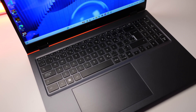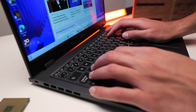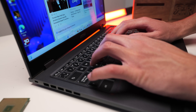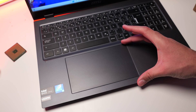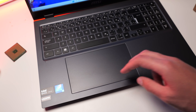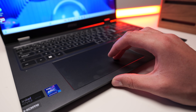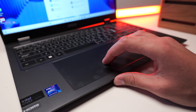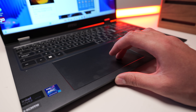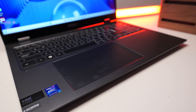The keyboard on the Prestige 16 is decent. The keys are bouncy and responsive, offering a comfortable typing experience even during extended use. The trackpad is significantly larger than what you'd find in most laptops and provides ample space for navigation and gestures. However, its size and off-center placement might require some time to get used to, and it can be frustrating, especially for those accustomed to smaller, centered trackpads.